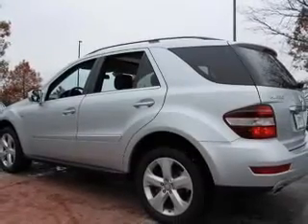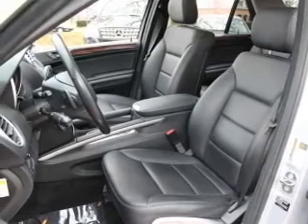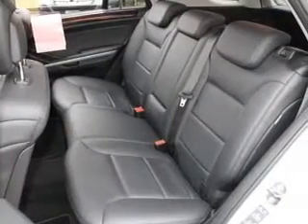Keyless entry. Power door locks. Power windows. Cruise control. Bluetooth wireless. A DVD system. An AM FM stereo with multi-disc CD player.